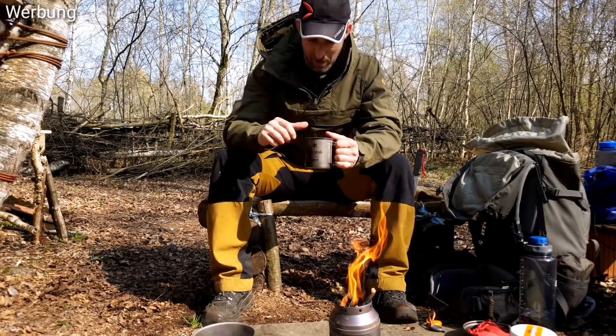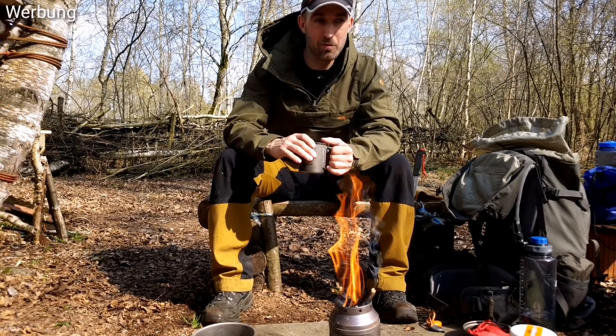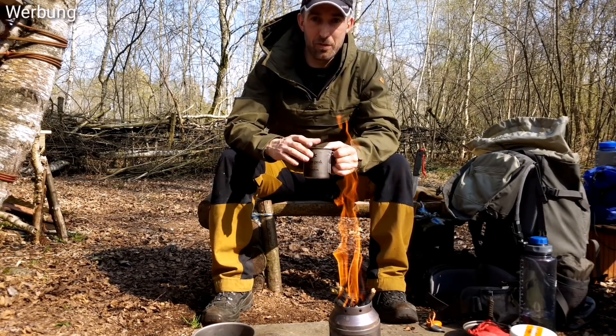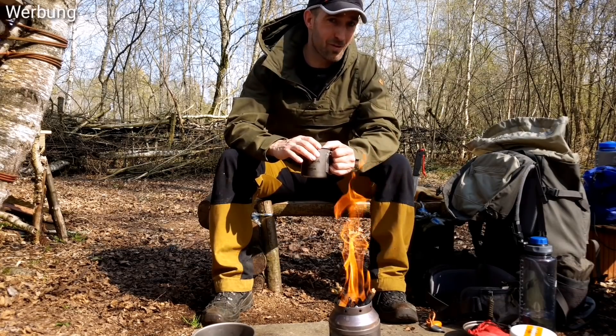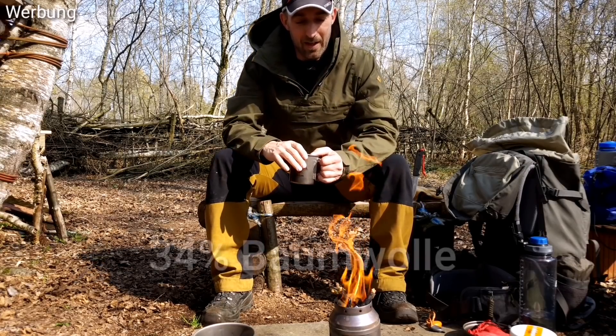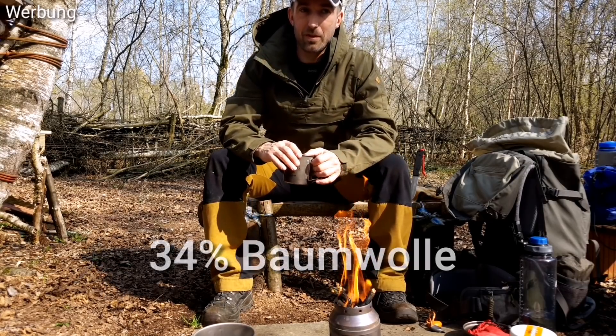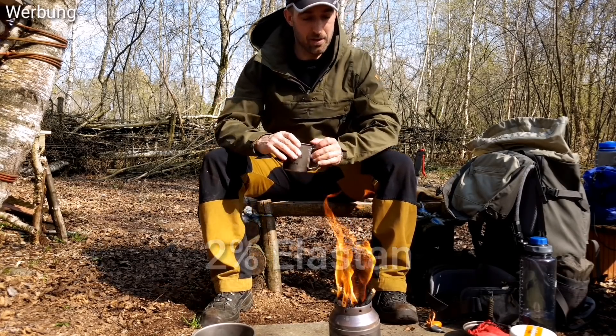Now I have a few words about the Pinewood jacket. We have a technical Baumwolle — a mix of 64% Baumwolle, 34% Polyester, 2% Elastan. This is basically the material that Fjällräven is known as G1000.